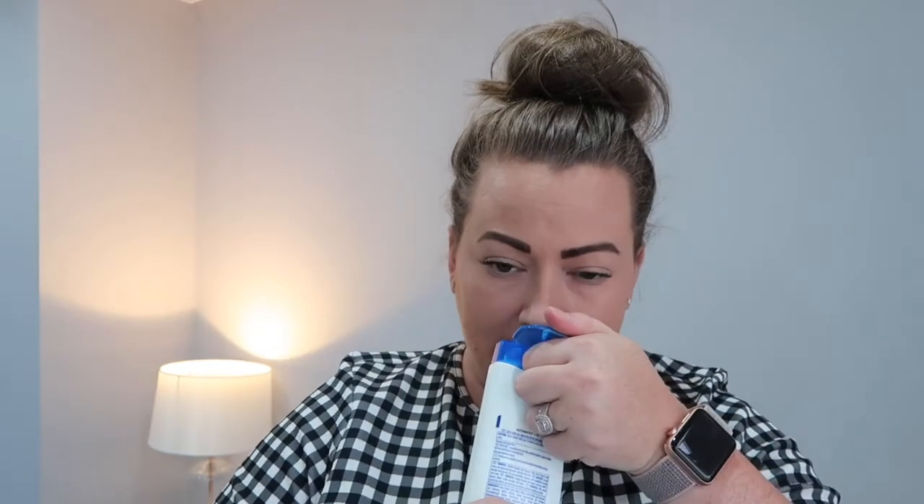Quite a boring item but I got this Head and Shoulders anti-dandruff shampoo in apple fresh and it actually smells really nice. Last time I used Head and Shoulders they only ever had the original — they never had flavours or scents. I do suffer from a really dry scalp and it's probably worse in the summer because it's so hot, and obviously I don't wear hats so it makes it even worse. So I picked this up to try it.